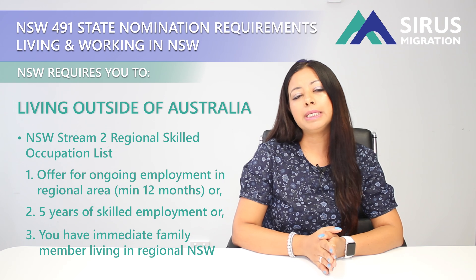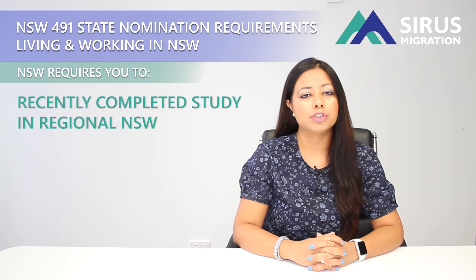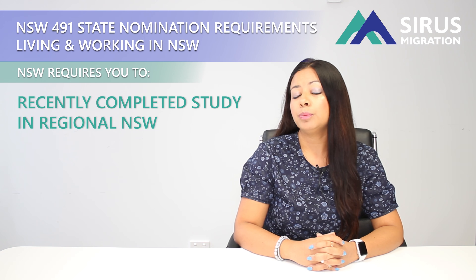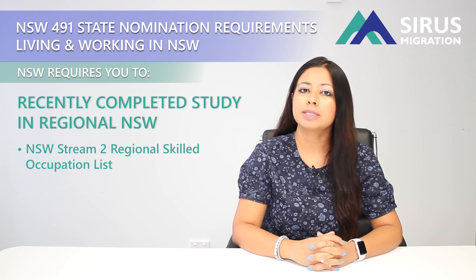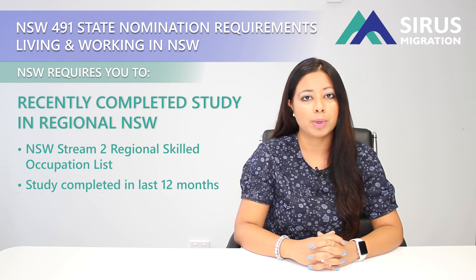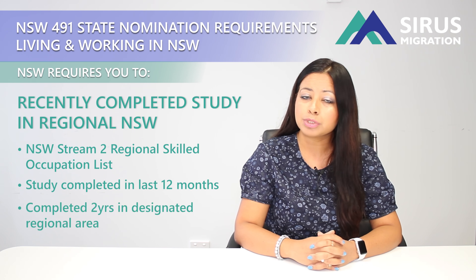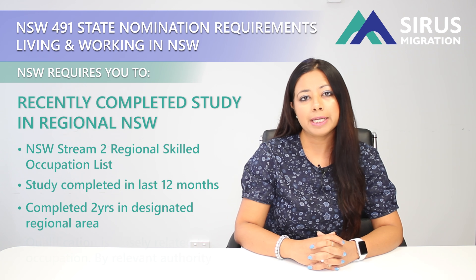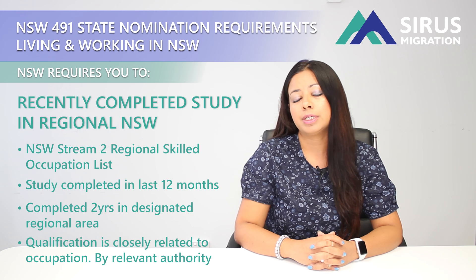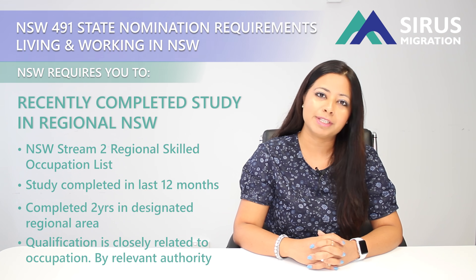The third stream is for people who have recently completed their studies in regional New South Wales. You will need to check if your occupation is on the New South Wales Stream 2 occupation list, that you have completed your studies in the last one year, that you have completed at least two years of studies in the New South Wales regional area, and that your occupation relates to your qualification. If so, you meet the eligibility requirements for this stream.